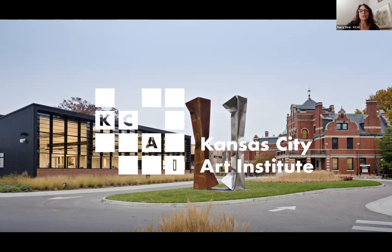My name is Darcy Diehl, and I'm the Director of Admission at the Kansas City Art Institute. I'm going to give you a brief overview of our pre-college art lab — we call it PCAL.